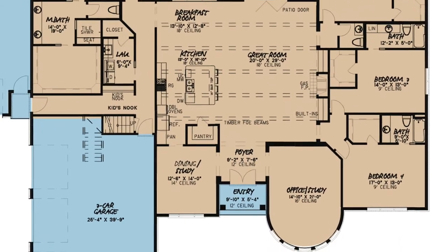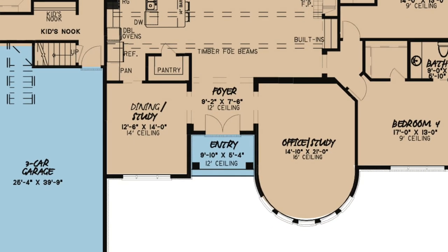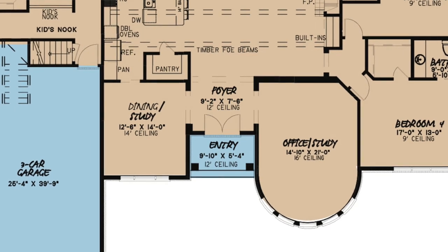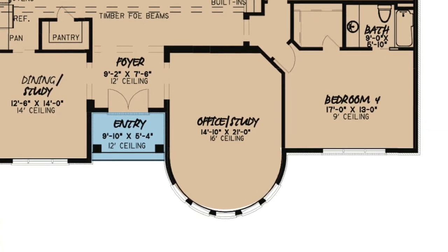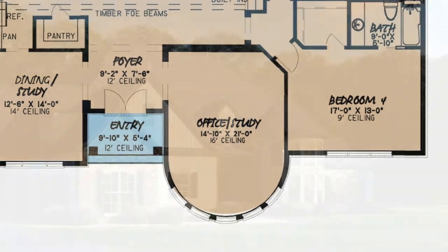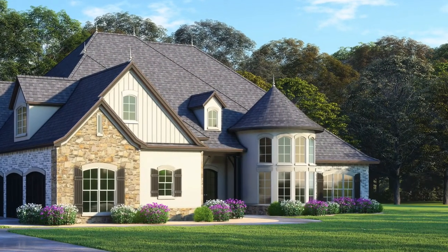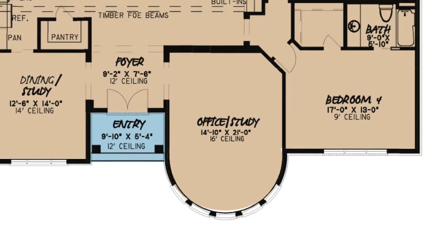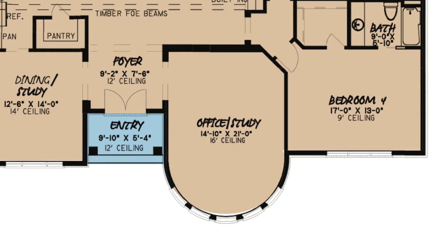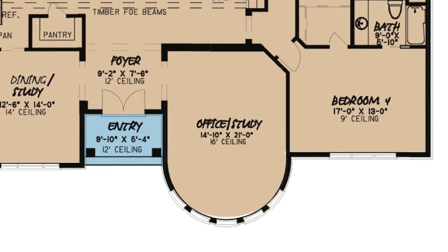On either side of the foyer you'll find dual purpose rooms that can be used whichever way will best fit your family. The proposed office or study room features a 16-foot ceiling and an elegant rounded wall covered in windows that will allow for natural light to flood in. This space is fantastic for those stay-at-home parents or anyone who may work remotely.